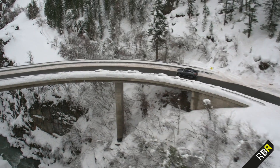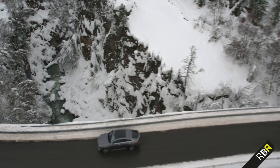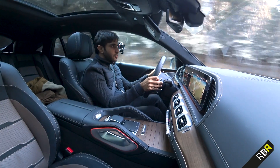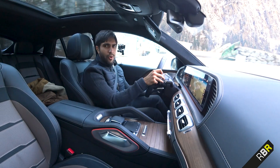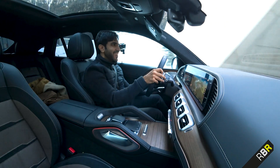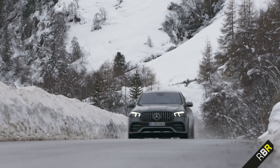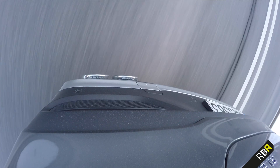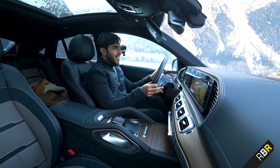We did drive the GLB 35 recently and were left a bit cold and disappointed by the soundtrack. So it's really great to see — listen to it — it's really great to see an AMG again in the modern era where you can play the exhaust like that. Sounds brilliant.